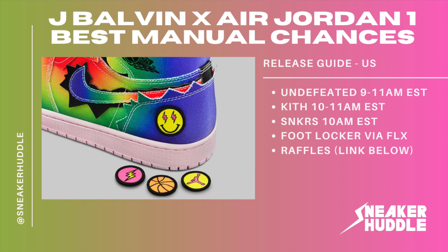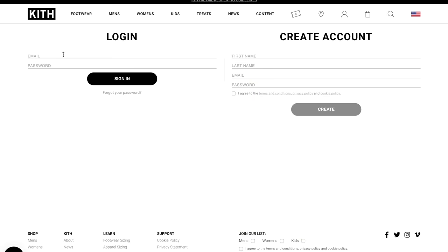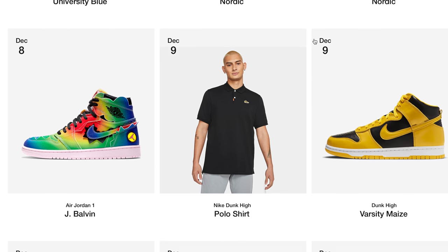Other retailers will likely drop at 10 a.m. or 11 a.m. Eastern, including Kith — which is a decent manual shot and better than other retailers, though not the best. Keep in mind these sneakers are extremely limited. The best tips for Kith and Undefeated: have an account beforehand, lock in all your information, add to cart and get in the queue as quickly as possible, and be ready to check out immediately.